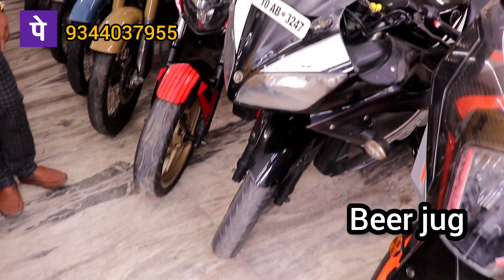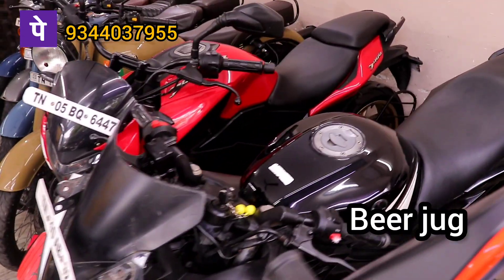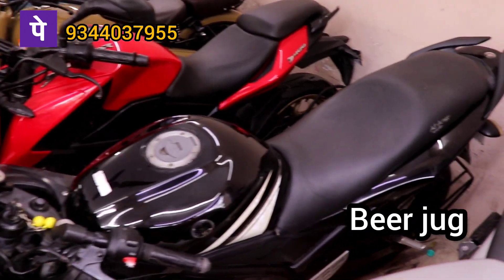R&P 2010 model. 40,000 km road. Single owner.